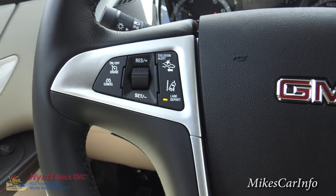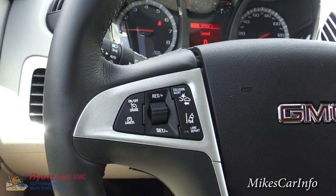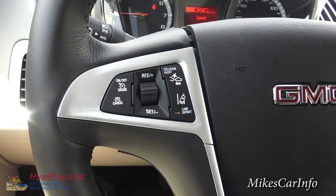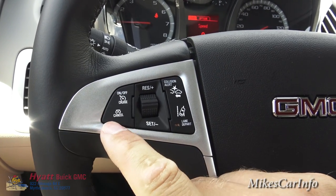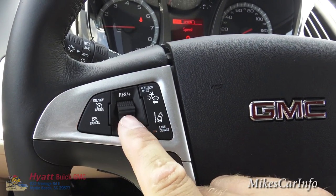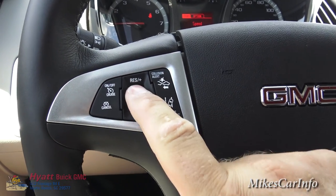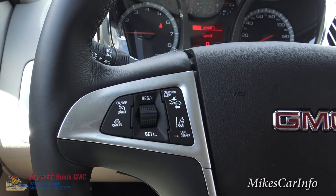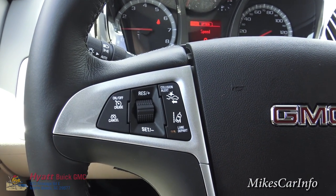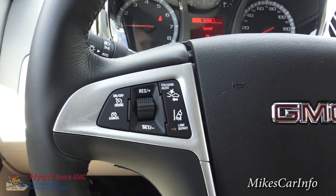Now this is the cruise control. It's a little bit more advanced than just regular cruise control. You do have the on/off button, cancel, and you can set it. You can also adjust your speed. But it also has the collision alert system and the lane departure system kind of added to the system here.